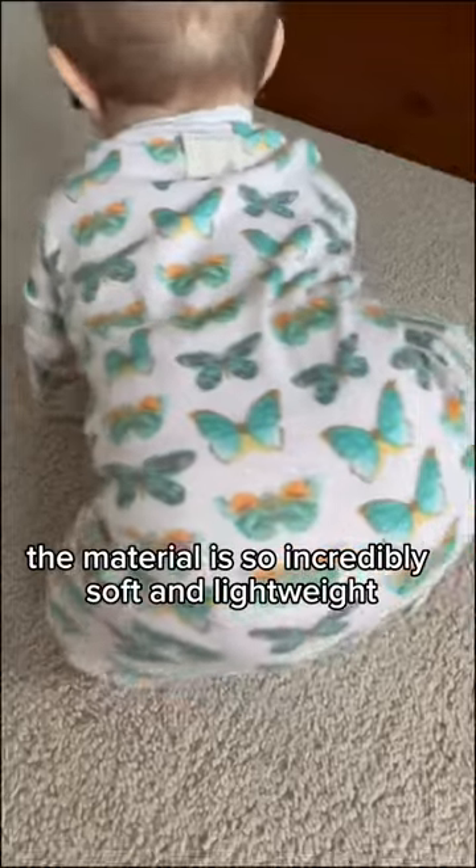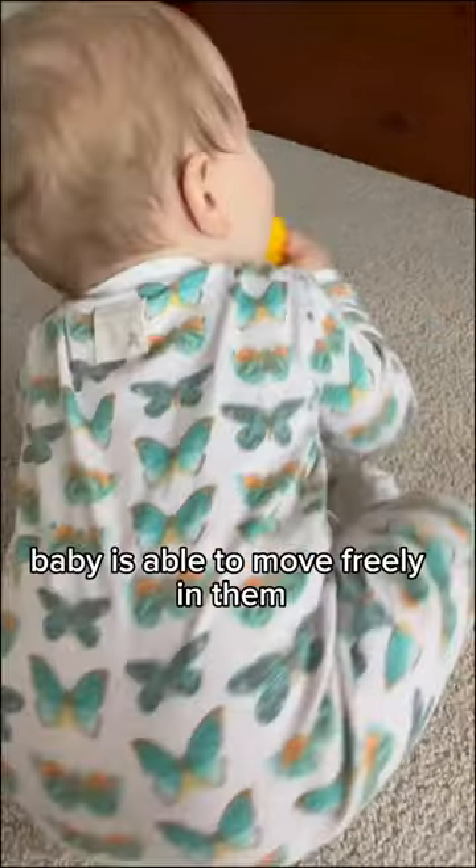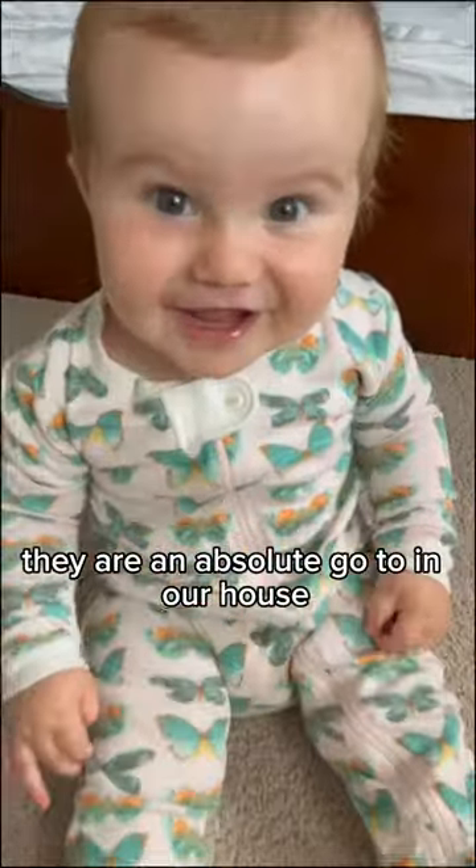The material is so incredibly soft and lightweight. Baby is able to move freely in them and feel so comfortable in them. They are an absolute go-to in our house.